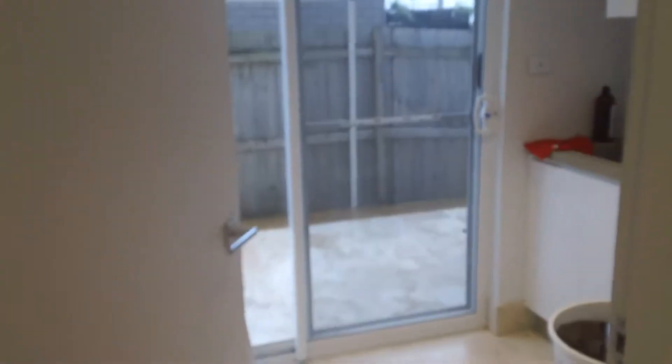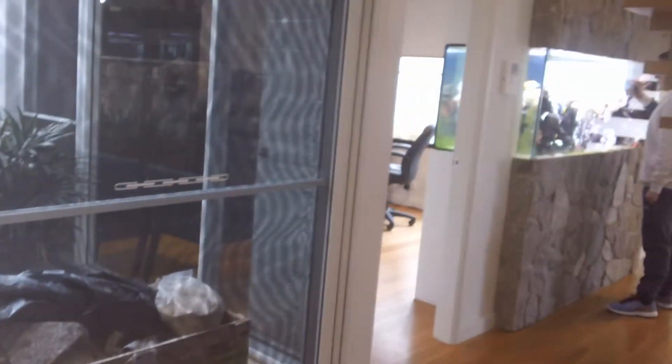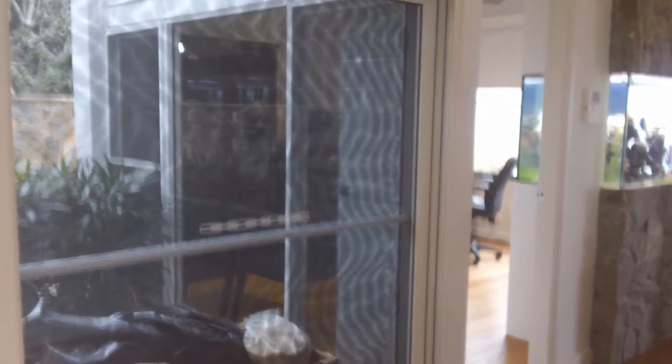Here's the laundry space, with access directly outside to the clothesline. And that's the atrium with water feature, which separates the study from the rest of the living space.